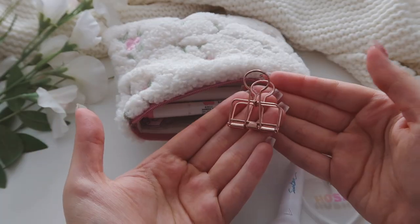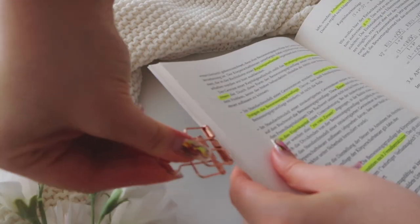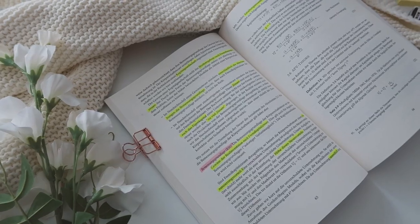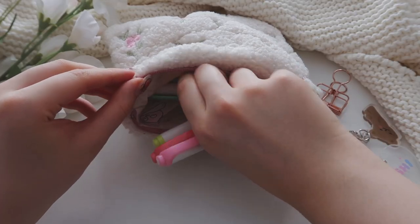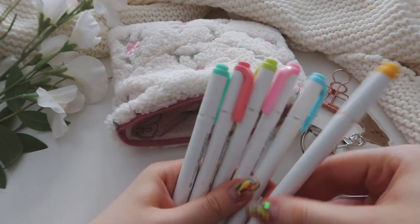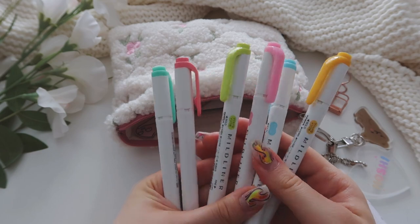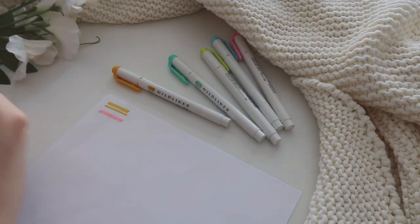The first things are binder clips, which I use to hold my book pages or to clip my notes together. The next things are my eyeliners — I really like all the colors, so I tend to switch the ones in my pencil case depending on what notes I'm currently working on. Here are some swatches of my favorite colors.